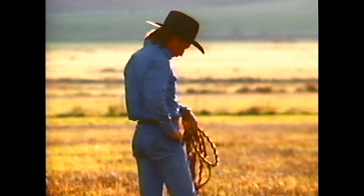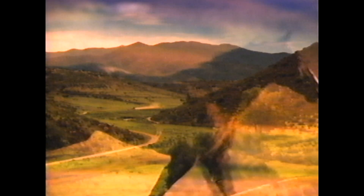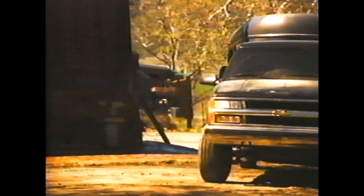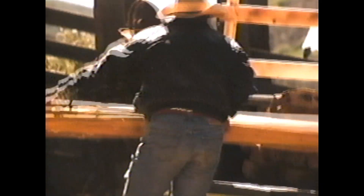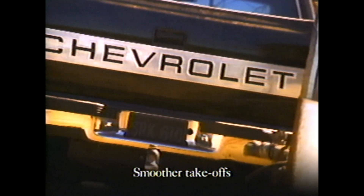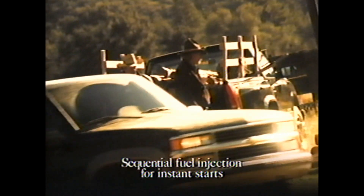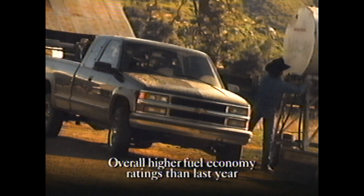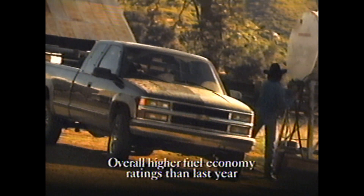But dramatic power increases are only part of the Vortec story. Vortec gasoline engines are designed to take you 100,000 miles before requiring their first scheduled tune-up. Plus, they deliver exceptionally smooth and steady performance, all while getting the most out of every drop of fuel.